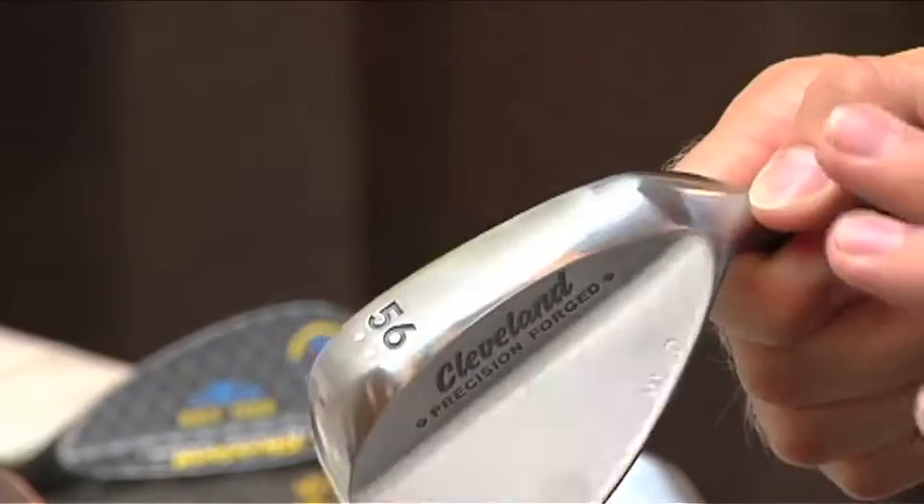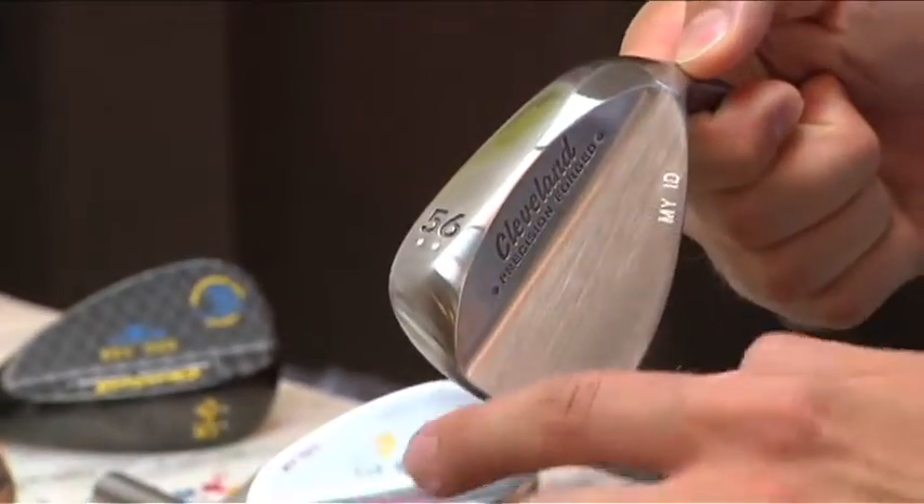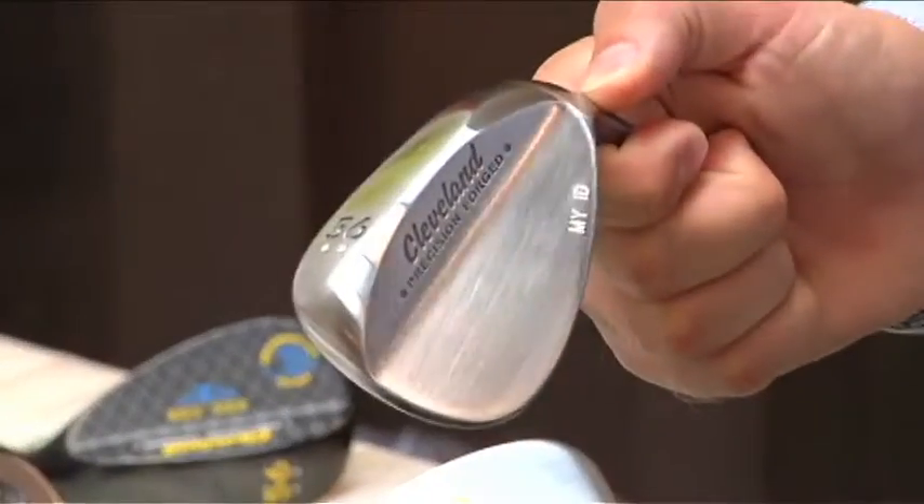This isn't just cosmetic — there are cosmetic customizations, but it's also about playing ability. A lot of these wedges are very colorful with people's names on them, but you can also customize the finish and the grind. You can get a raw finish that will rust, and you can choose a grind — whether it's a heel and toe grind, or a trailing edge grind if you want to keep the leading edge lower when you open the face. There are about 20 different grind combinations available through the My Custom Wedge program.